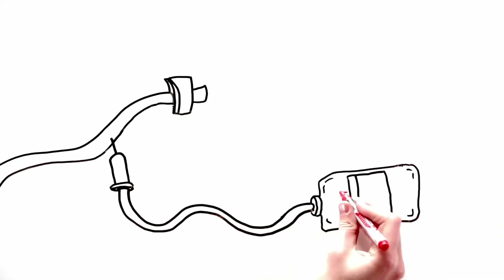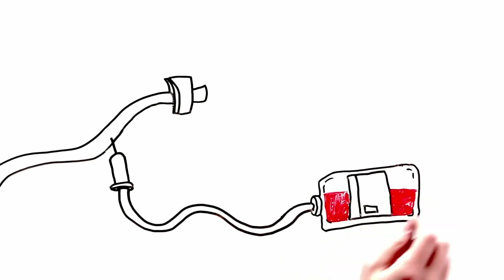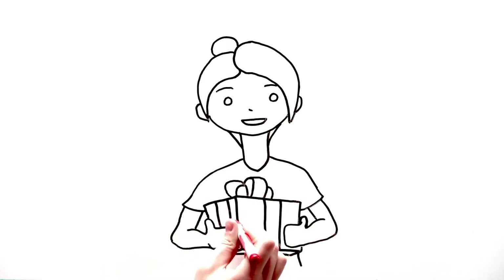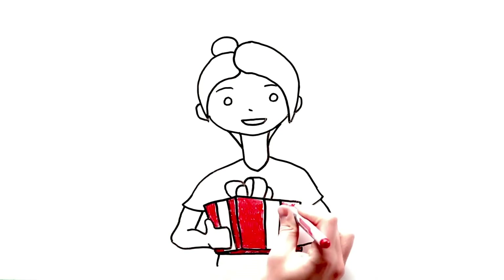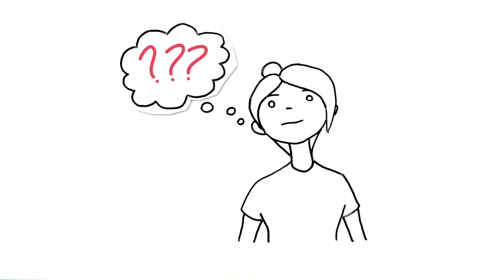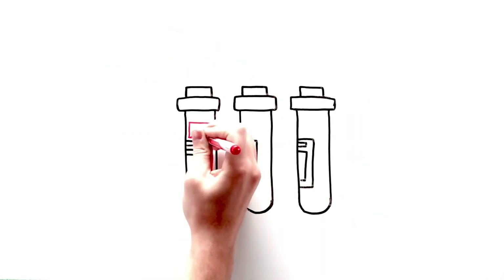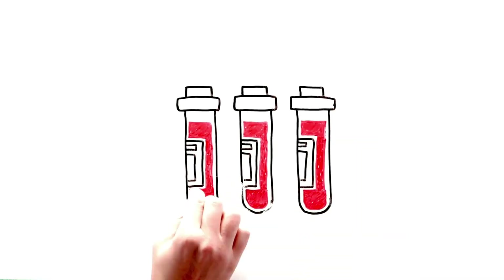You might be wondering how much it will cost to donate. Rest assured, your donation is your gift to someone in need and there is no cost for you to donate. The collected cells are sent to Canadian Blood Services processing facilities and many tests are performed to ensure the safety and quality of each donation.